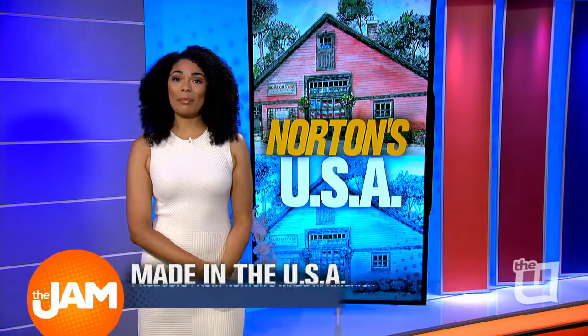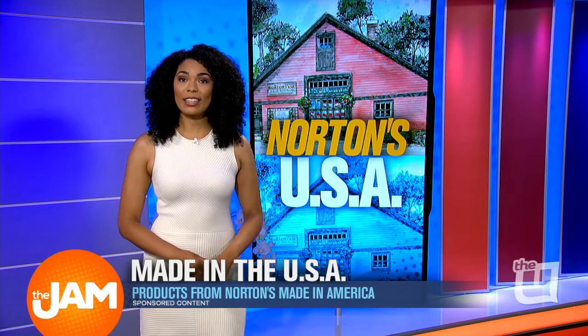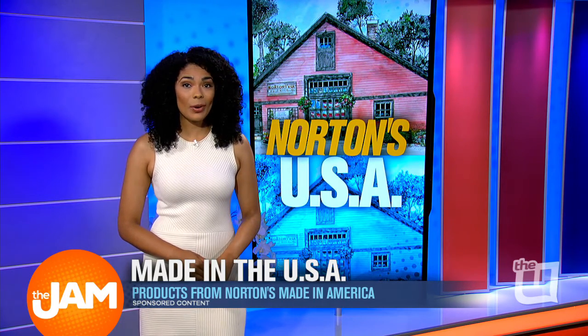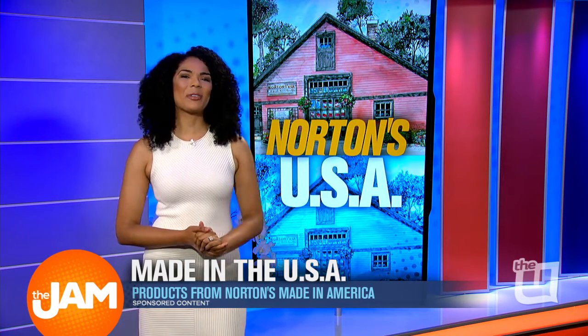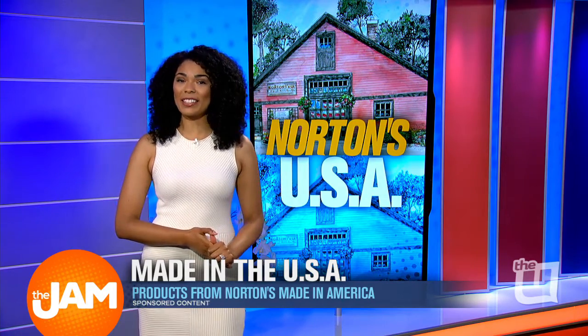Norton's USA proudly sells made-in-USA products from over 500 makers. From toys to kitchen items and from clothing to decor, they've got a lot more. So we're heading out to Norton's this week to take a look at some products made right here in the U.S. of A.